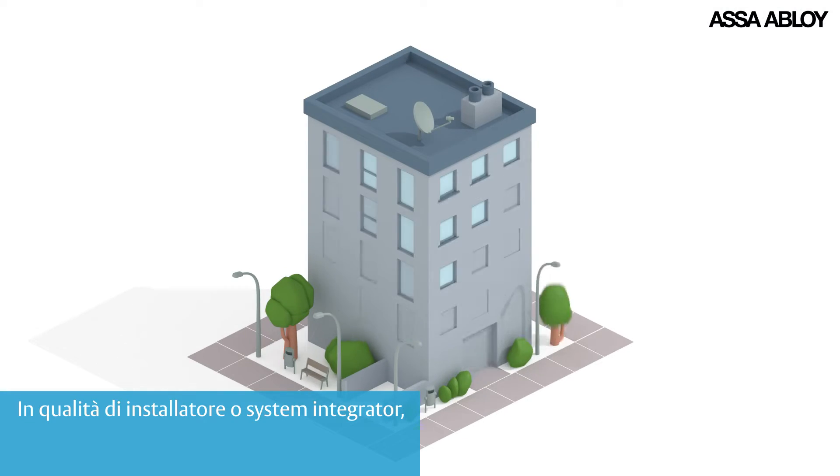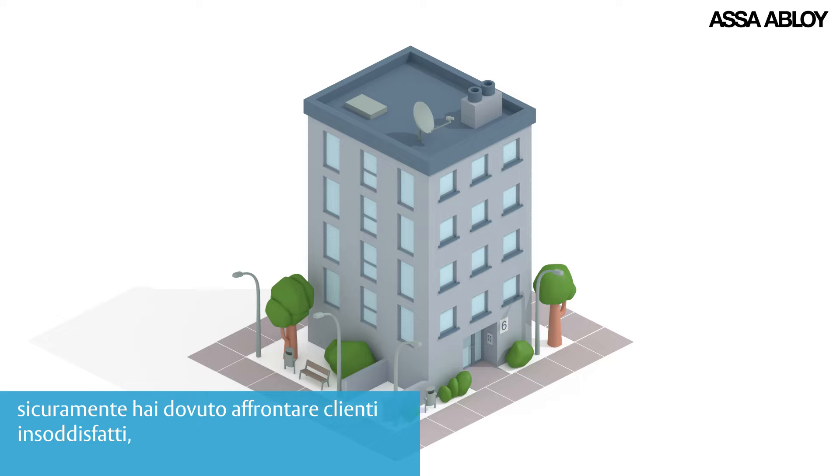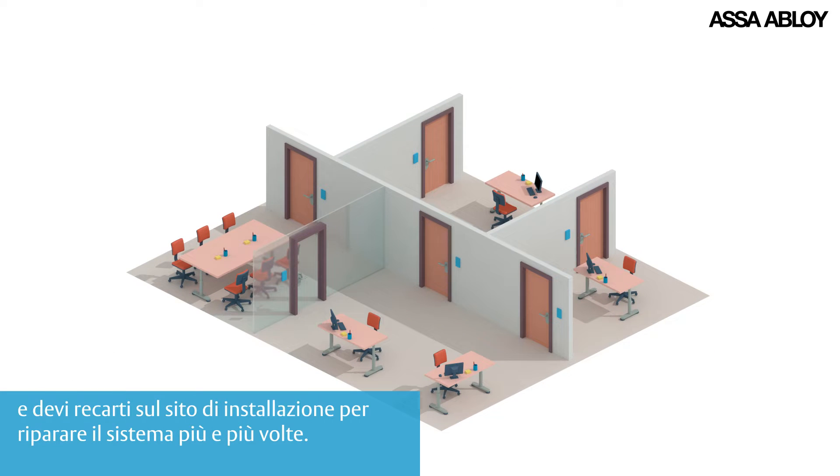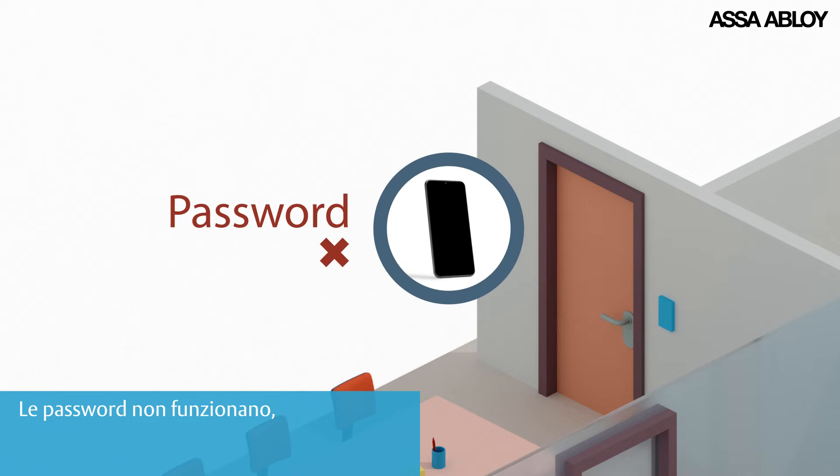As an installer or system integrator, have you ever had to deal with issues from unsatisfied clients or delays because of a complex access control system, where products don't allow total integration and you're having to go back on site to fix the system time and time again? The passwords aren't working.